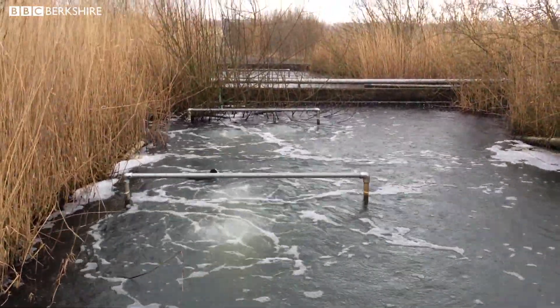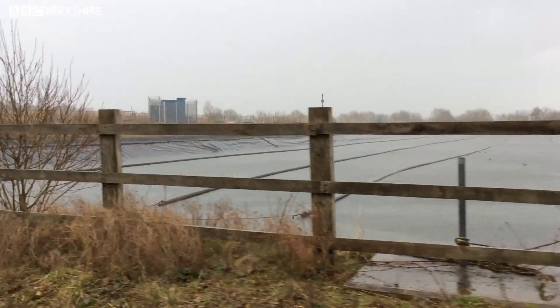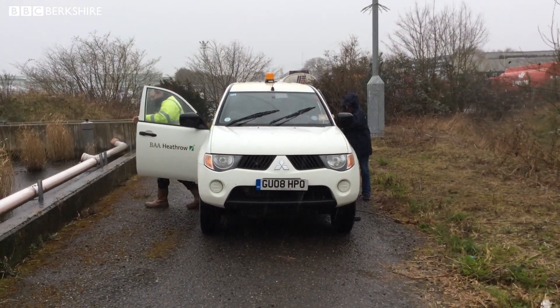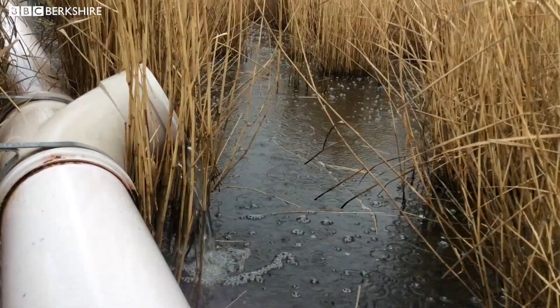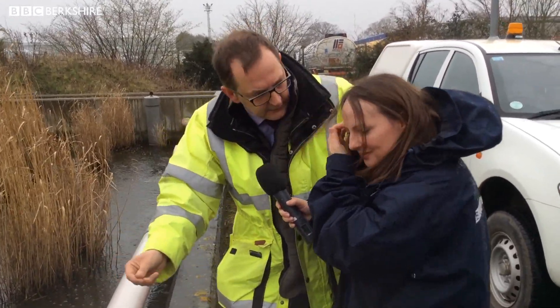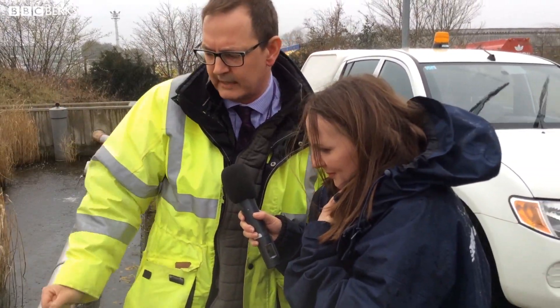Absolutely. We believe the right thing to do is to take the glycol out and put the clean water back, because what we don't want to do is deprive the environment of clean water. The rain is really coming down now. So what you can hear in the background there is the water just trickling into the reed bed here. We've got lots of stone in there and on the surface of the stone there's naturally occurring bacteria growing. They're feeding on that glycol and they're treating the water and purifying it before we discharge it out to the environment.